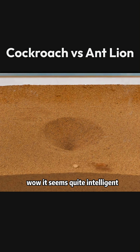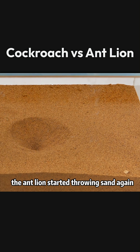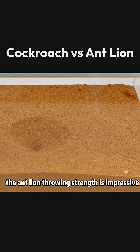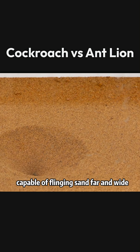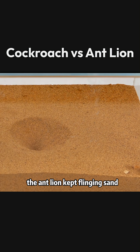The clever cockroach still avoided entering. It seems quite intelligent. Finally, it managed to shake off the burden on its back. While the cockroach was in the corner, the antlion started throwing sand again. The antlion's throwing strength is impressive, capable of flinging sand far and wide. As the cockroach moved around the corners of the box, the antlion kept flinging sand.